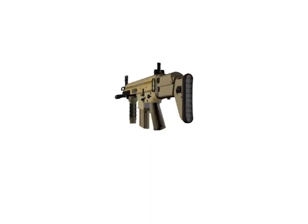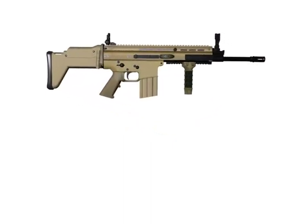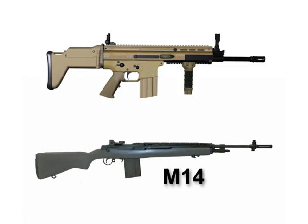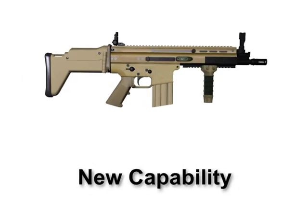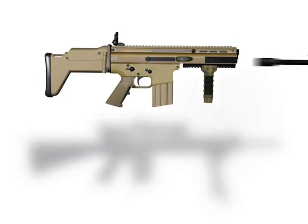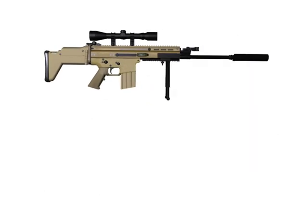The second weapons system is the SCAR Heavy, a 7.62 select-fire assault rifle. The SCAR Heavy Standard replaces the M14, and the SCAR Heavy Sniper Variant replaces the existing sniper rifle.